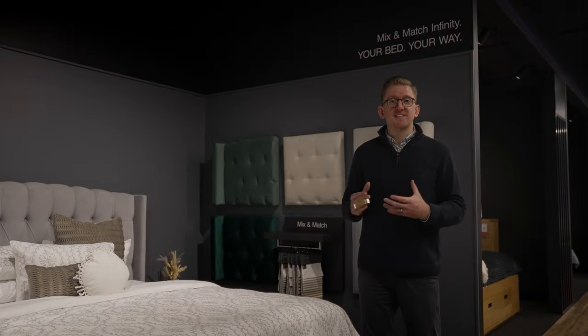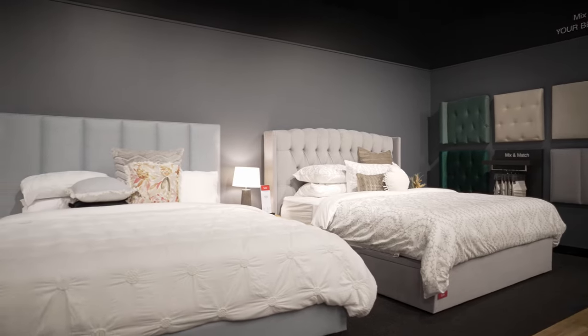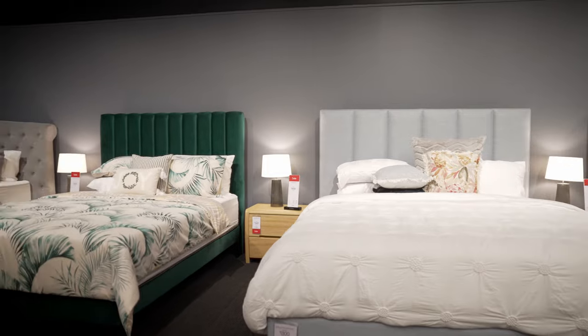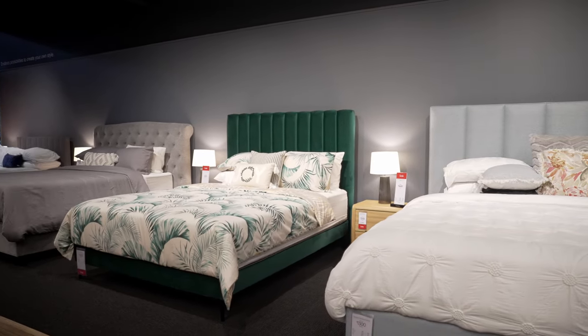Now let's go over and take a look at our customizable bed program — mix and match. This is our mix and match customizable upholstered bed area, where customers get the opportunity to totally design and customize headboards, bases, touch and feel fabrics, and pick different leg options — which often surprises people. This product is made to order, totally bespoke for the customer that chooses it.